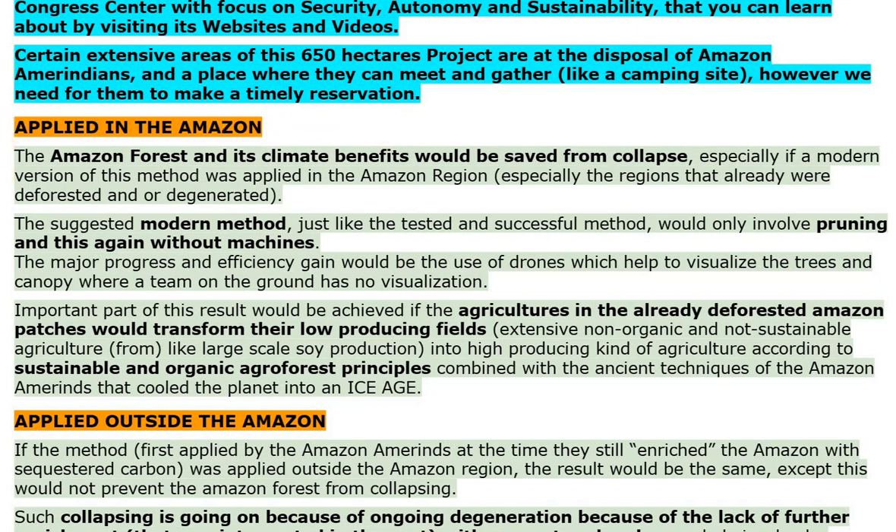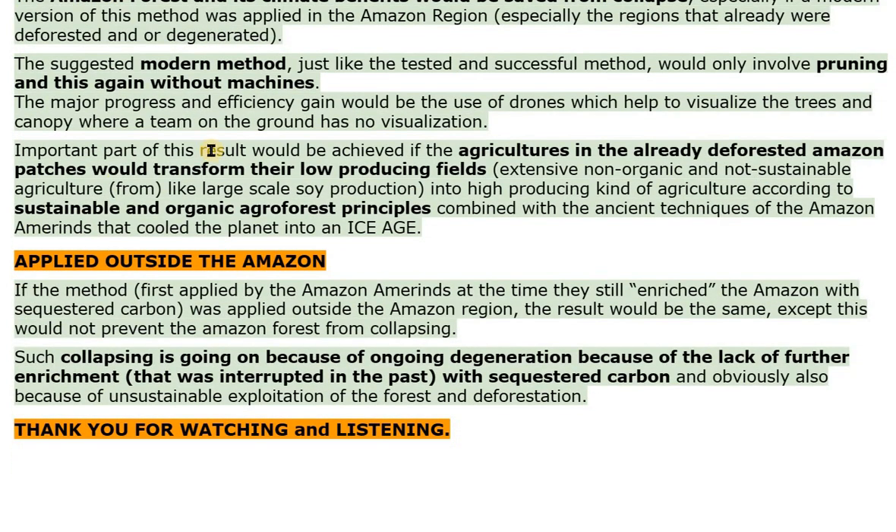Applied in the Amazon. The Amazon forest and its climate benefits would be saved from collapse, especially if a modern version of this method was applied in the Amazon region, especially the regions that already were deforested or degenerated. The suggested modern method, just like the tested and successful method, would only involve pruning without machines. The major efficiency gain would be the use of drones to help visualize trees and canopy where a team on the ground has no visibility. An important part of this result would be achieved if agricultures in already deforested Amazon patches transformed their low-producing, non-organic, unsustainable fields — such as large-scale soy production — into high-producing agroforest agriculture according to sustainable and organic principles combined with the ancient techniques of the Amazon Amerinds that cooled the planet into an ice age.